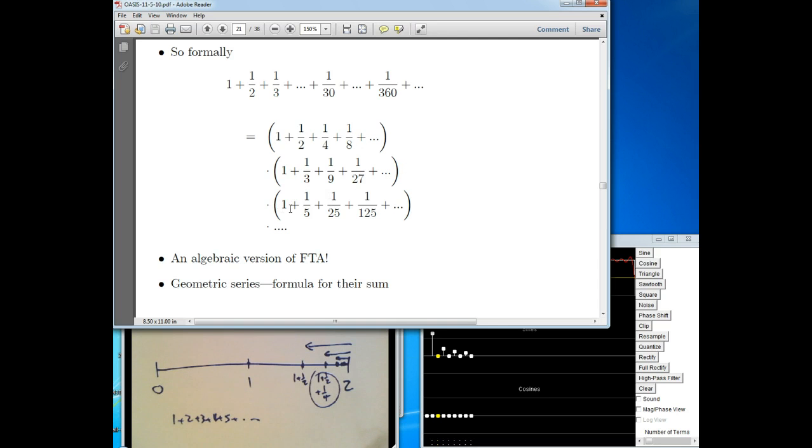And 1 plus 1 fifth plus 1 twenty-fifth — those are the powers of 5 in the denominator. All these are infinite sums, but they actually sum to a finite number. Then I'm going to take the product of these things in parentheses and keep going for all the primes forever — an infinite product.